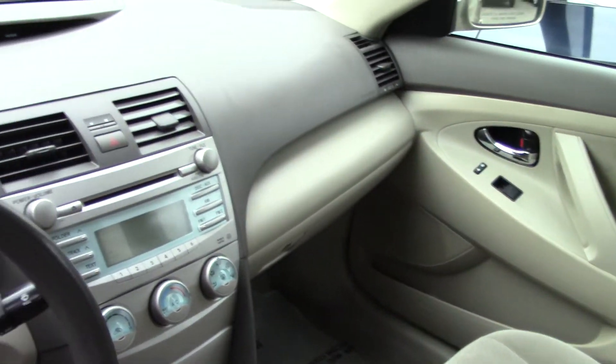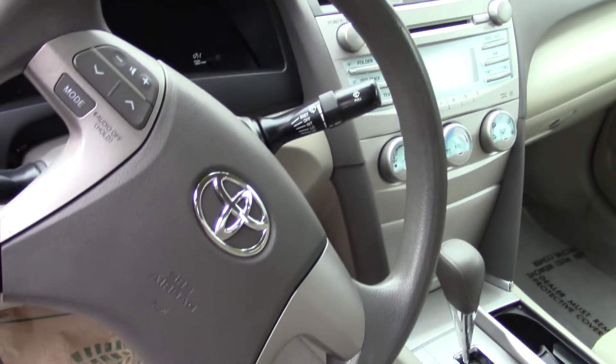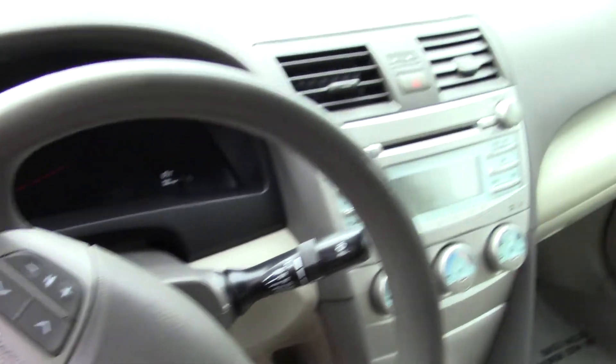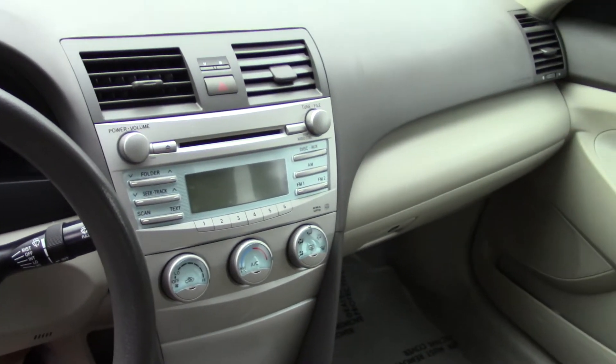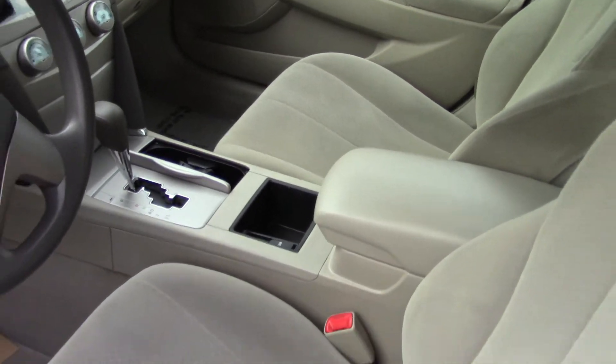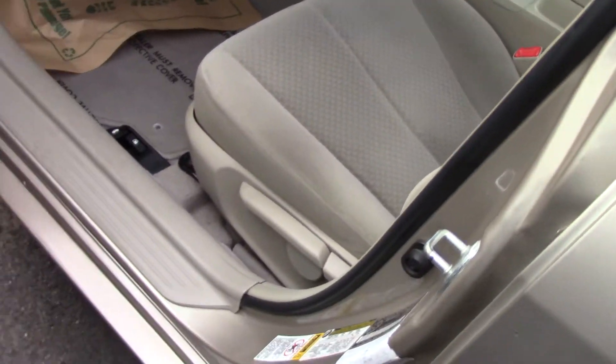You have a leatherette steering wheel and shift knob trim with stereo-mounted controls for your audio system. You also have driver seat adjustments, power and manual both, including lumbar.